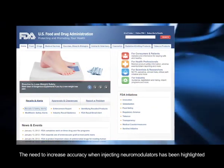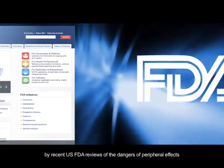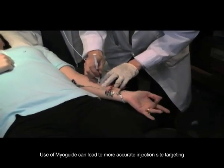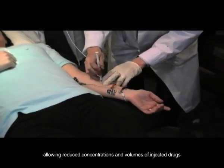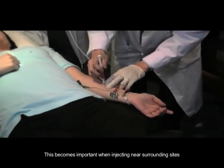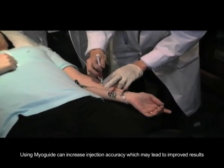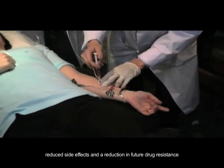The need to increase accuracy when injecting neuromodulators has been highlighted by recent US FDA reviews of the dangers of peripheral effects. Use of MyoGuide can lead to more accurate injection site targeting, allowing reduced concentrations and volumes of injected drugs. This becomes important when injecting near surrounding sites with essential nerves and blood vessels. Using MyoGuide can increase injection accuracy, which may lead to improved results, reduced side effects, and a reduction in future drug resistance.